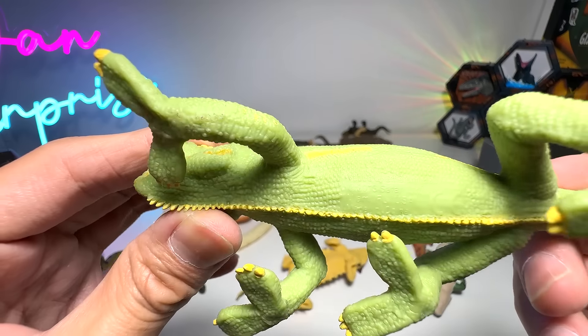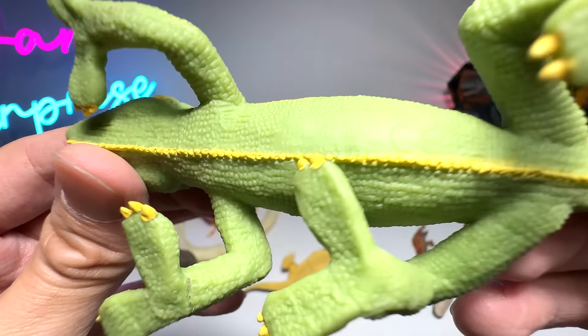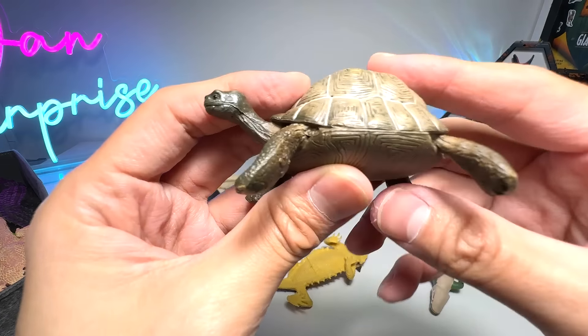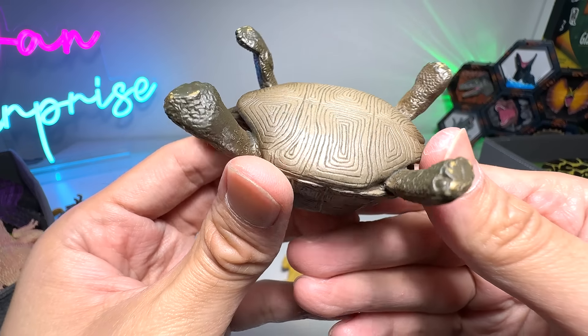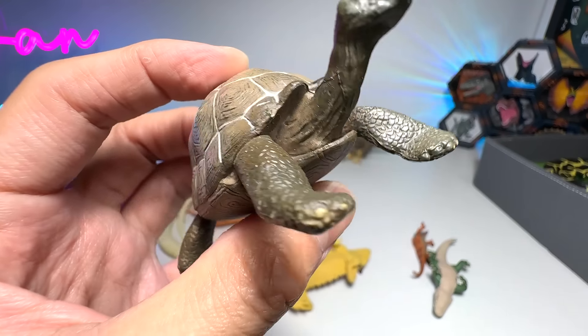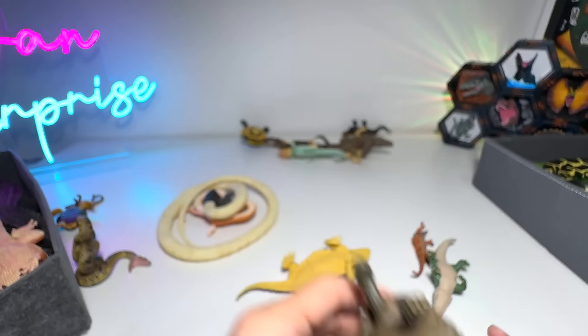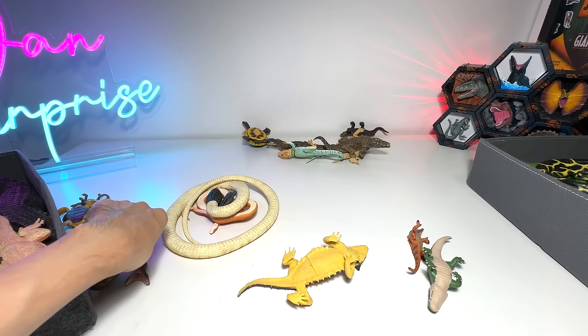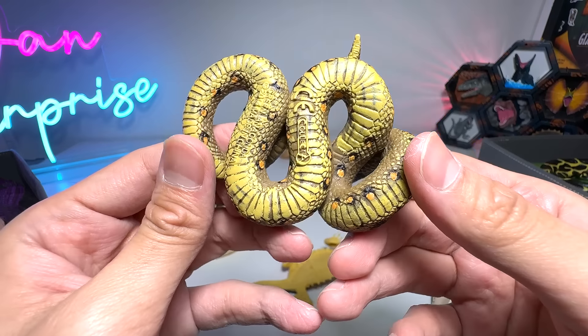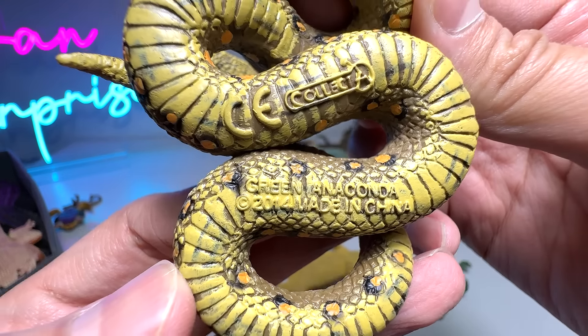And this is a Veiled Chameleon — quite a young one. This seems to be a giant tortoise, or it could be a desert tortoise — I can't really tell, but I think it's a giant tortoise. What is this? Let's have a look — Green Anaconda.